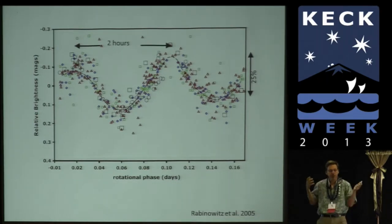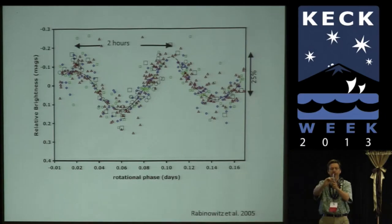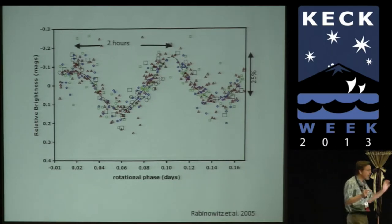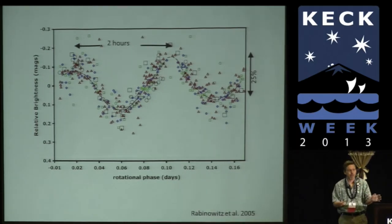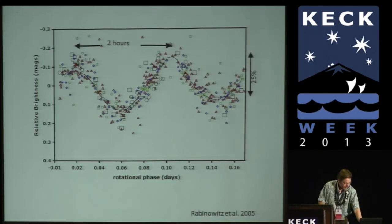We know the shape and the rotation period and can immediately read off the density — except we had one big problem: we don't actually know the real shape of the object because we don't know if it's exactly edge-on, or perhaps tilted so it's not getting as bright and faint as it should, or face-on and not changing at all. Without knowing that aspect angle, we didn't really know the shape. We had some limits on it, but we didn't know. But we got lucky — and the story of Haumea is really the story of how many different ridiculous ways you can get lucky in the outer solar system.